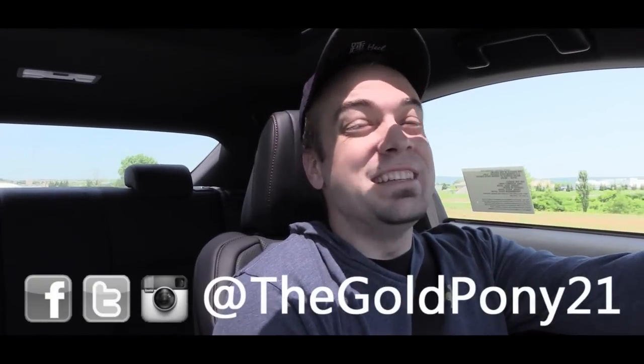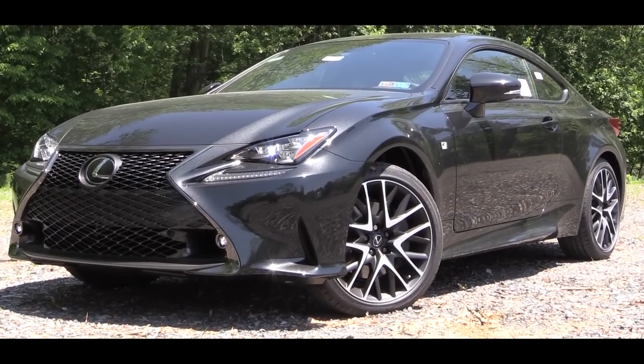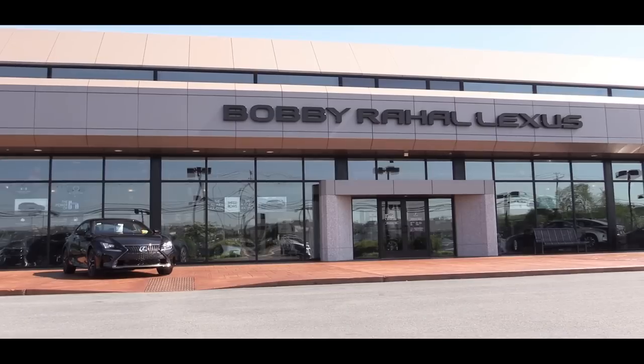What is up, you guys — Gold Pony here. Today, the 2018 Lexus RC300 F Sport, courtesy of Bobby Ray Hall Lexus in Mechanicsburg, PA. It's been a couple of years since I've driven this one, and I remember loving it last time.